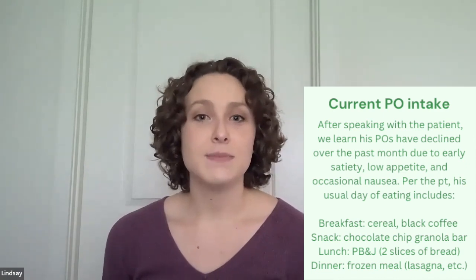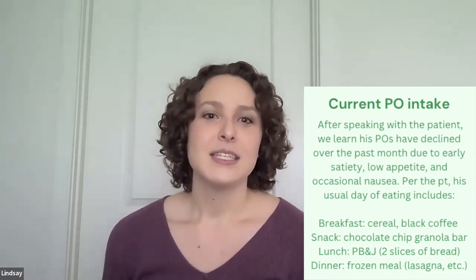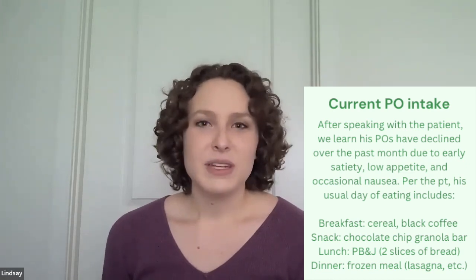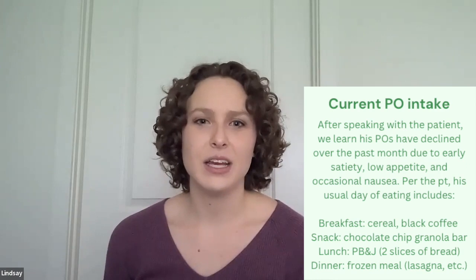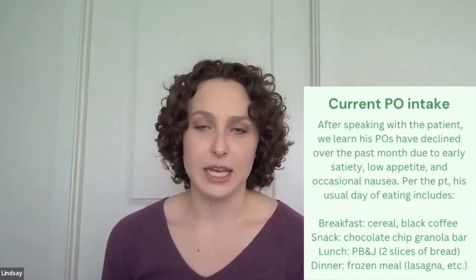After speaking with this patient, we learned that his PO intake has declined over the past month due to early satiety, low appetite, and occasional nausea with eating. This past week, his usual intake included a little cereal at breakfast, black coffee, a chocolate chip granola bar, a PB&J on two slices of bread, and a frozen meal such as lasagna. Here in the hospital, his PO intake has declined even further: 50% of scrambled eggs and a bite of a buttered English muffin this morning, half a grilled cheese at lunch yesterday, and 25% of meatloaf with 50% of mashed potatoes — no gravy due to sodium restriction — at dinner yesterday.